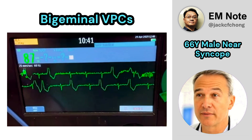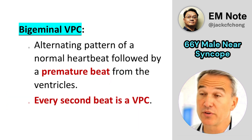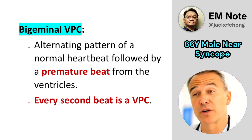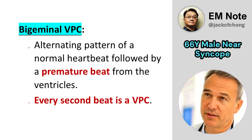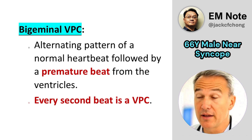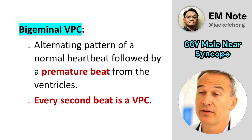The rhythm is bigeminal VPC. Bigeminal ventricular premature complexes (VPCs) represent a heart rhythm where a normal heartbeat is followed by a premature beat originating from the ventricles, occurring in an alternating pattern. This means every second beat is a VPC.